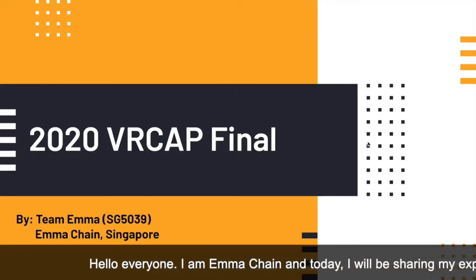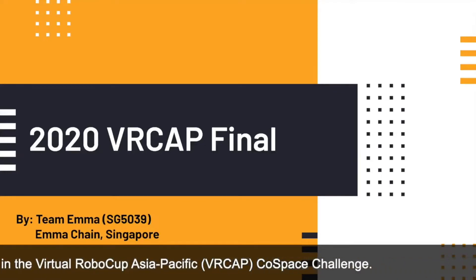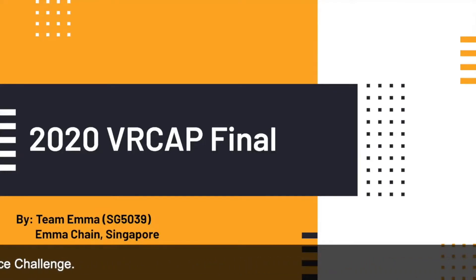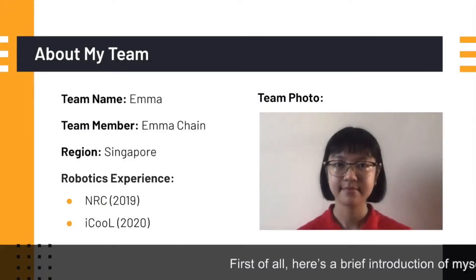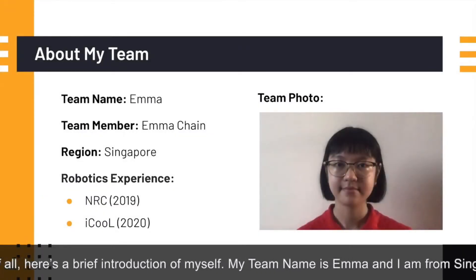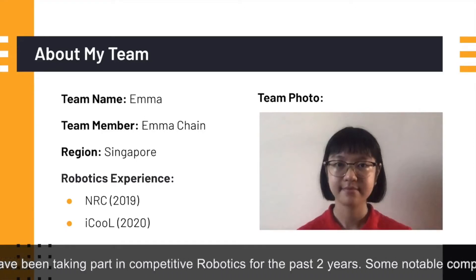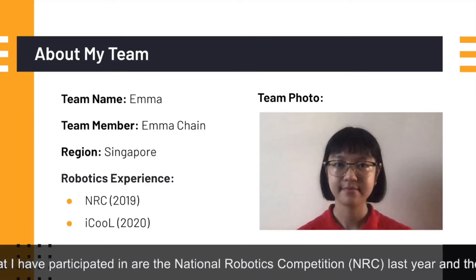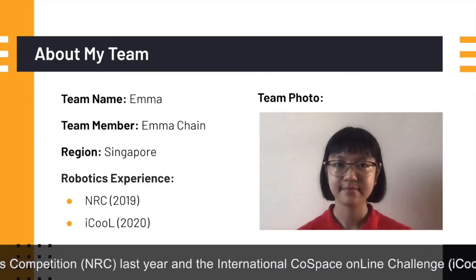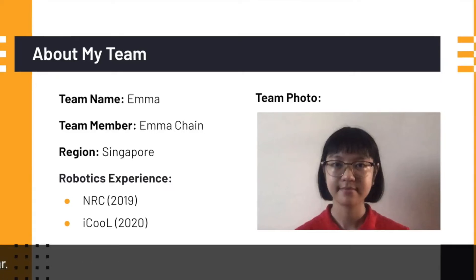Hello everyone, I'm Emma Chaim and today I'll be sharing my experience participating in our Virtual RiverCup Asia-Pacific Cold Space Challenge. Here's a brief introduction of myself. My team name is Emma and I am from Singapore. I have been taking part in competitive robotics for the past two years. Some notable competitions I have participated in are the National Robotics Competition last year and the International Cold Space Online Challenge this year.